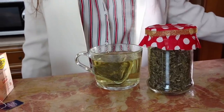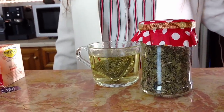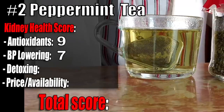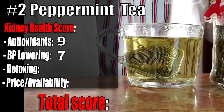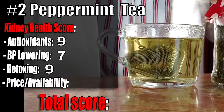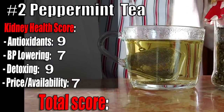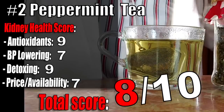Studies also show that peppermint tea can calm down the gastrointestinal tract and allow for healthy bowel movements. Peppermint tea kidney health score: Antioxidants 9 out of 10 — one of the most powerful. Blood pressure 7 out of 10 — this tea contains menthol, which is being studied for its anti-hypertensive effect. Detoxing effect 9 out of 10 — peppermint is known to promote kidney function. Price and availability 7 out of 10 — not the easiest to find, but cheap enough. Total score: 8 out of 10.